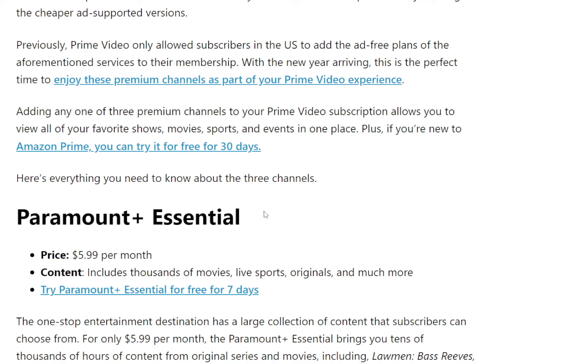Paramount Plus Essentials will be $5.99 per month. The content included will be thousands of movies, live sports, originals, and much more. There is an option for a free trial — if you click the link it will take you to the website to get your free trial for seven days. You can try it for a little bit, and if you don't like it, you simply cancel it.